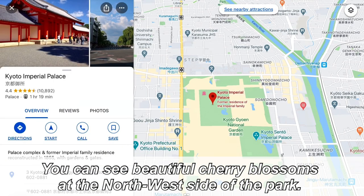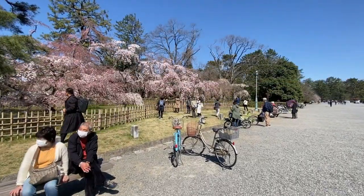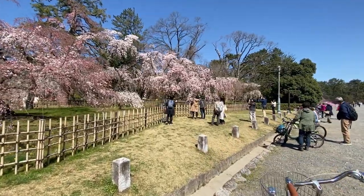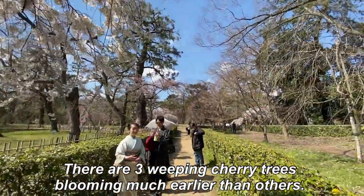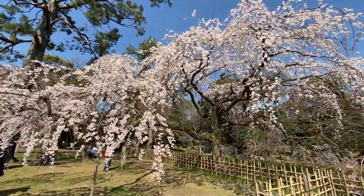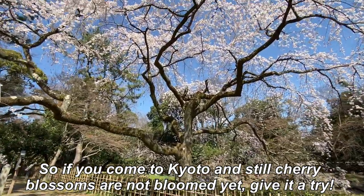You can see beautiful cherry blossoms at the northwest side of the park. There are three weeping cherry trees blooming much earlier than others. So if you come to Kyoto and cherry blossoms are not bloomed yet, give it a try!